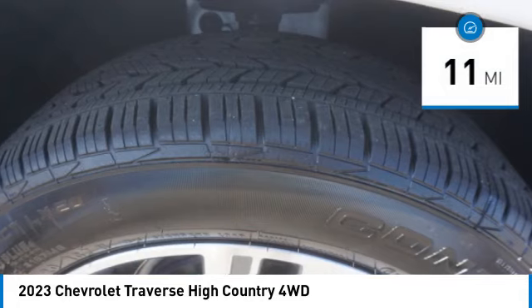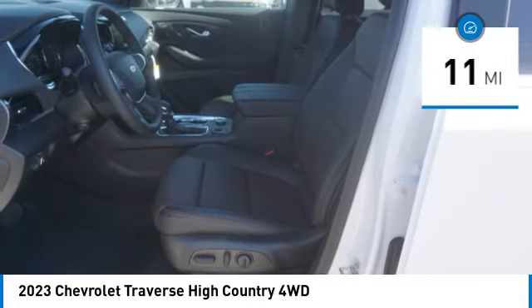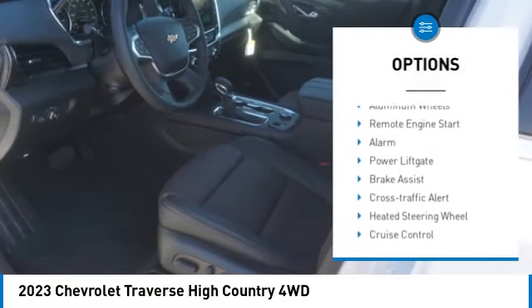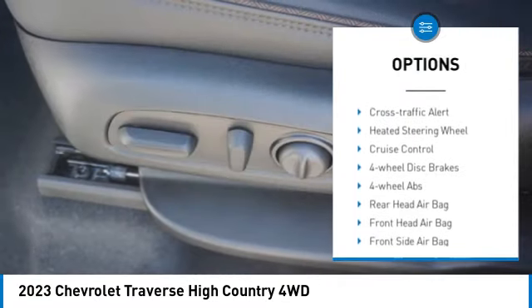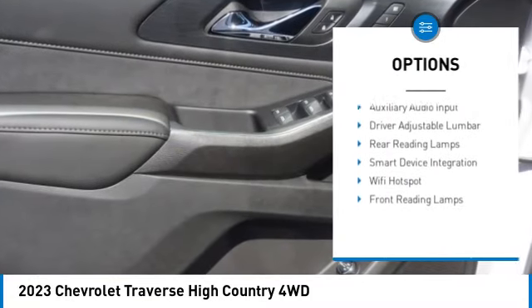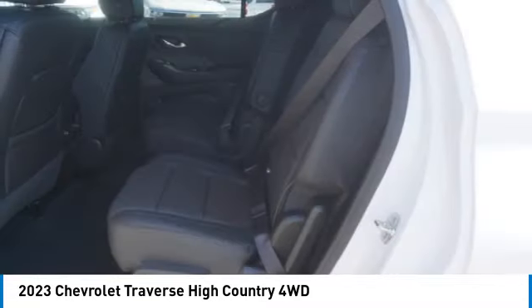This vehicle has less than 100 miles. Here are some of this vehicle's great options: tire pressure monitor, blind spot monitor, tow hitch, all wheel drive, heated mirrors, aluminum wheels, remote engine start, alarm, power lift gate, brake assist.